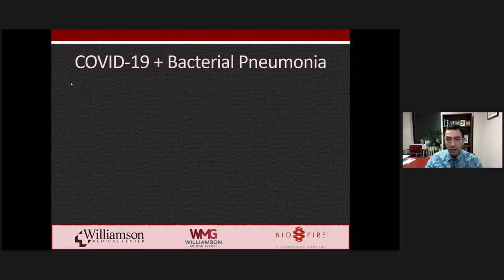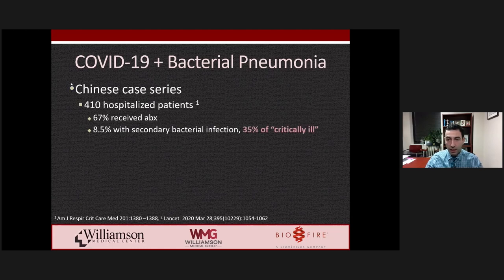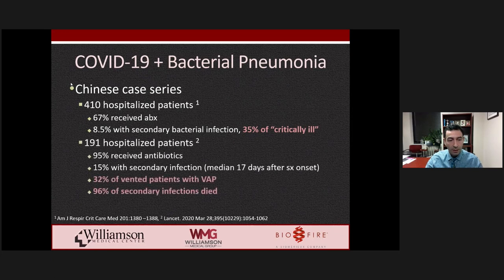Looking at individual studies more closely, bacterial infections were much more common in critically ill patients. One large Chinese case series, where about two-thirds were on empiric antibiotics, found bacterial infection in over one-third of critically ill ICU patients and a very high rate of ventilator-associated pneumonia. Another large Chinese case series, where almost 100% received empiric antibiotics, found about 15% had bacterial infection secondary to COVID-19, with median onset over two weeks after symptom onset, a high VAP rate, and a nearly 100% mortality rate among those who developed bacterial secondary infection.